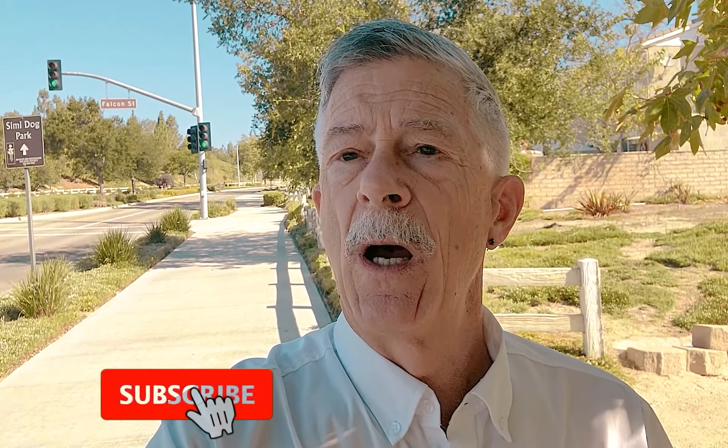This week I'm at Big Sky Trail, which is located off of Erringer in the Big Sky housing development. I'm at the entrance at Erringer and Falcon Street.